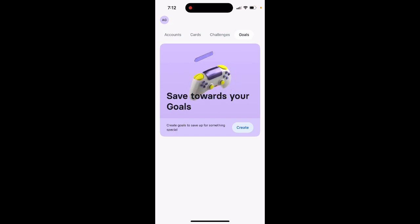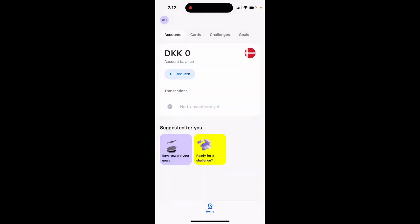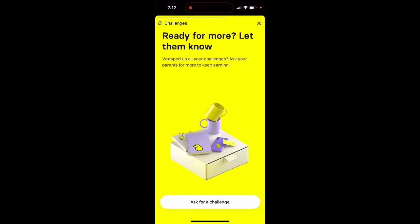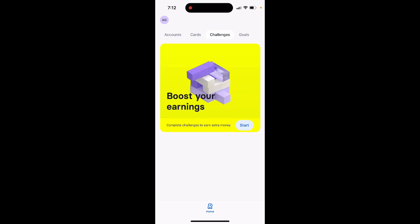From the kid's perspective, you have your account balance. You can only request money from your parents. You can see transactions and cards. There are also challenges like 'Boost Your Earnings,' 'Step Up,' 'Help Out and Earn Cash,' and you can ask for a challenge from your parents.